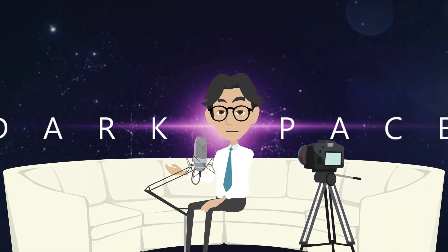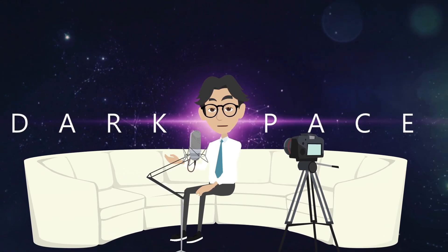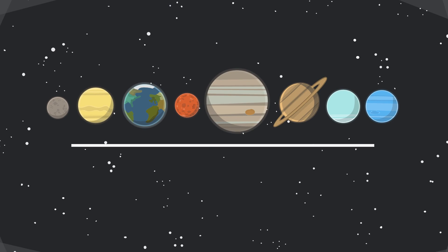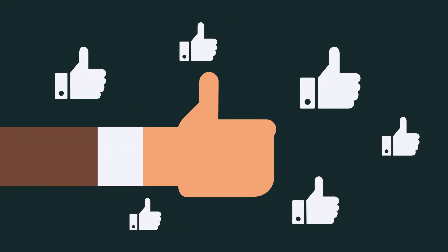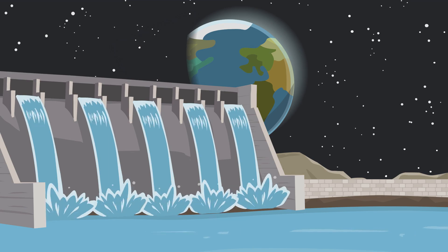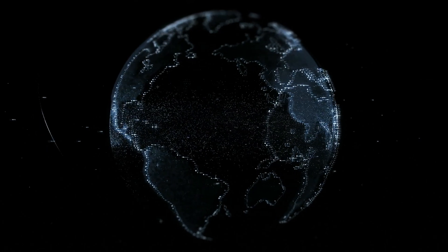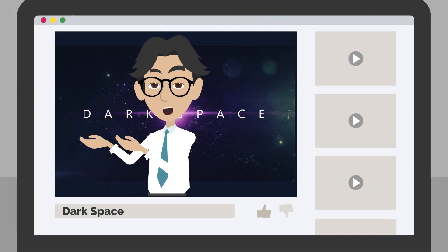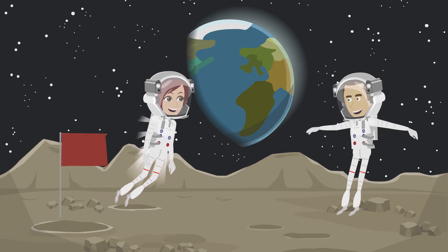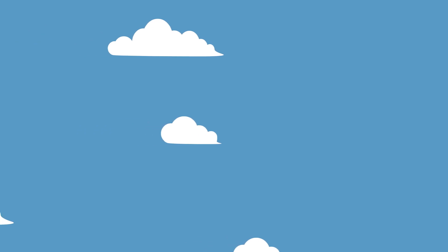Perhaps the most exciting possibility is using the moon as a stepping stone to even greater discoveries. By studying the moon's geology and history, we could learn more about the formation of our solar system and even uncover clues about the origins of life on Earth. All of this will require a significant investment of time, money, and resources, but the potential benefits are enormous and the scientific and technological advancements are nearly incalculable. As we look towards the future of lunar bases, let's remember the bold spirit of exploration and discovery that has driven humanity to new heights throughout history. Who knows where our journey will take us next — the moon is the limit.